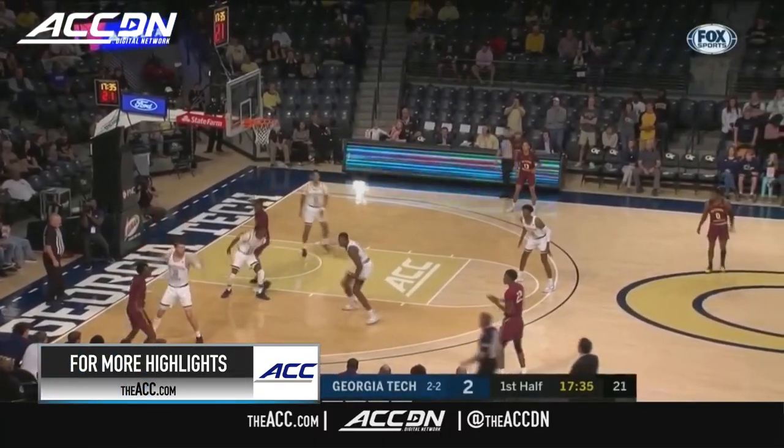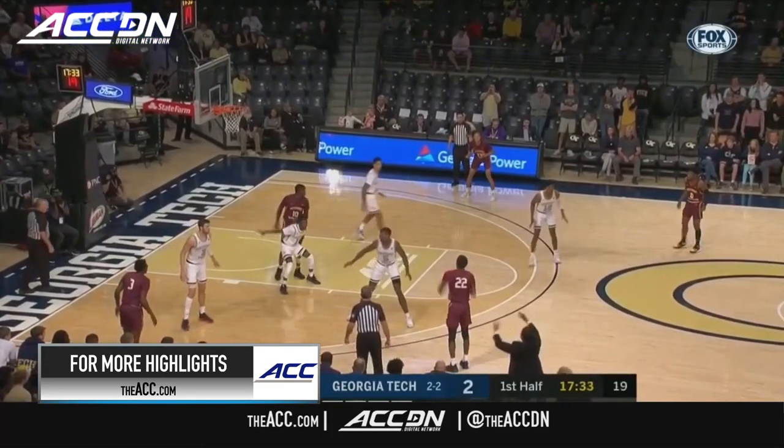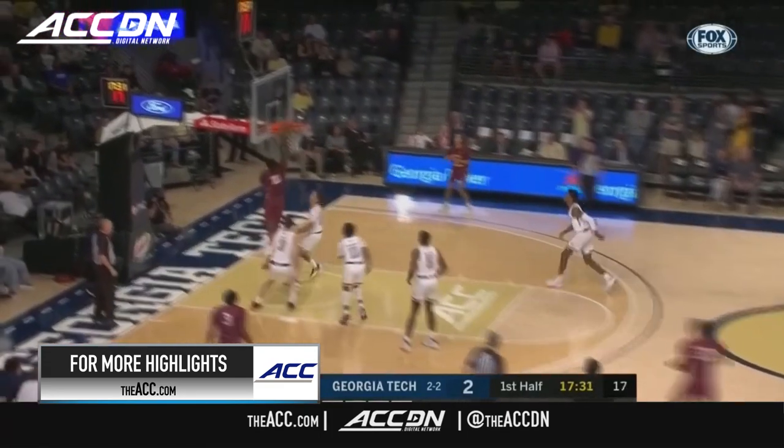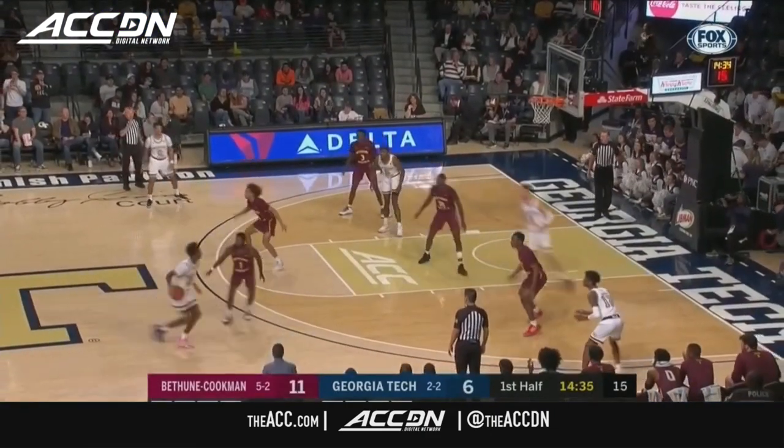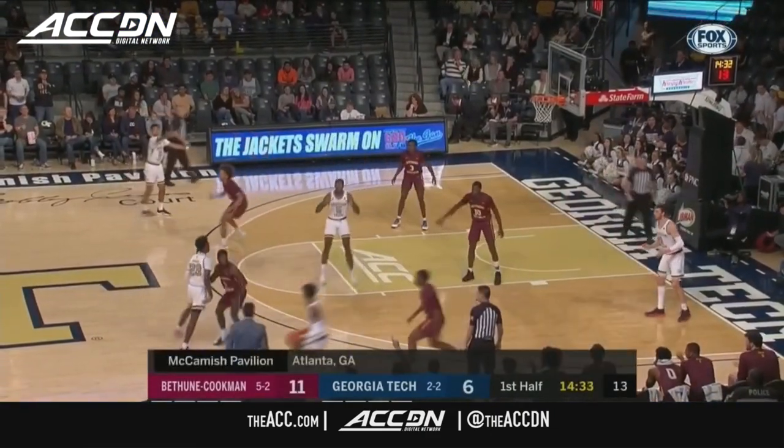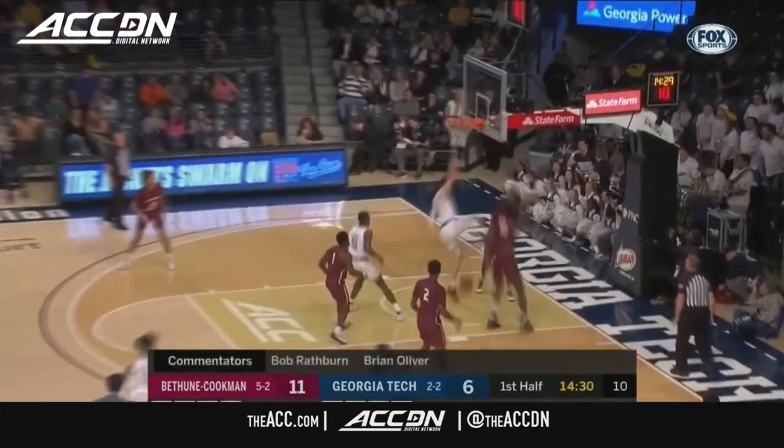Jackets start one of six. Isaiah Bailey, number 22, inside the Pope, and he jams it. I think that when you have some shots going in, it takes away from the jitters of playing on the road, playing against a power five team.